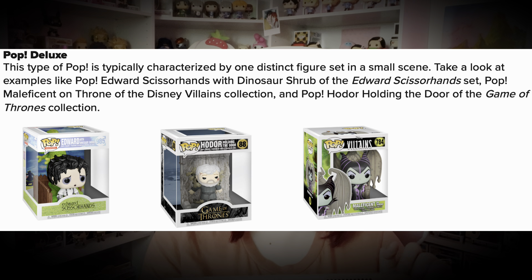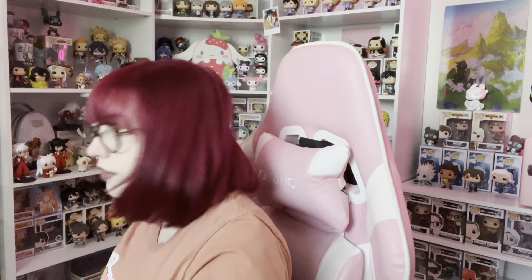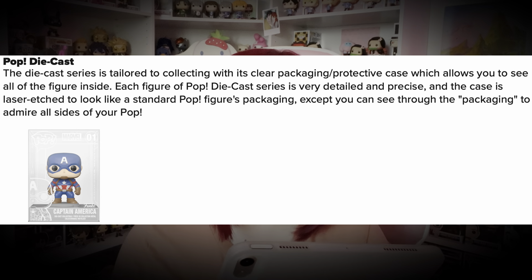Examples of Pop Deluxe include Edward Scissorhands, Hodor from Game of Thrones, and Disney Villains Maleficent on Throne. I do have one here — it might technically be a Moment, but either way you have examples. Next we have Pop Diecast: the Diecast series has clear packaging with a protective case allowing you to see all of the figure inside. They are metal — very heavy and very expensive. That's pretty much all you need to know.